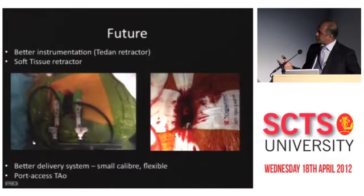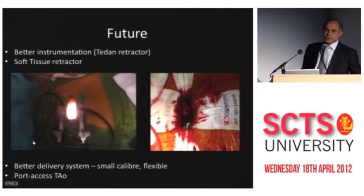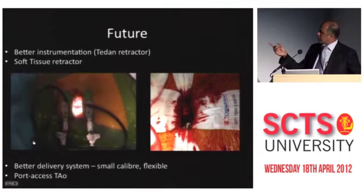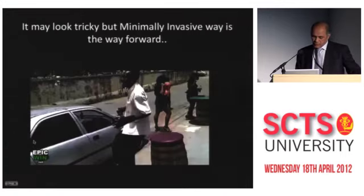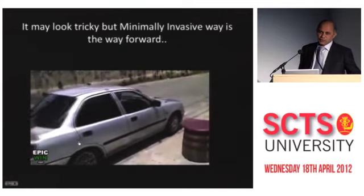The future is better instrumentation. We have new retractors with radiolucent blades and an internal light source, allowing you to do a minimally invasive procedure easily and elegantly without headlights. The future is port-access TAO as it will be safe. There are products in the pipeline for both CoreValve and Edwards Sapien — shorter length, better nose cone, ergonomically better. I think the next two years we are going to see a lot of changes. Everything is minimally invasive, and that is the way forward.